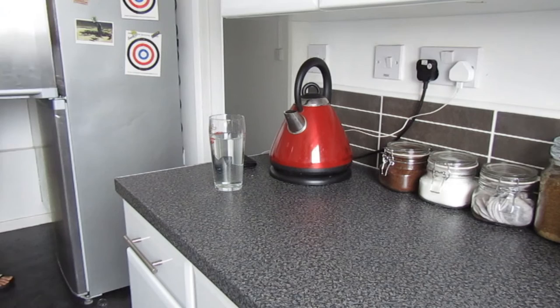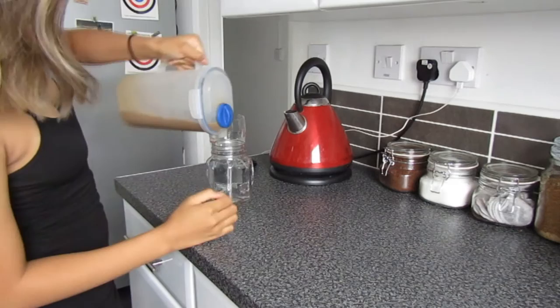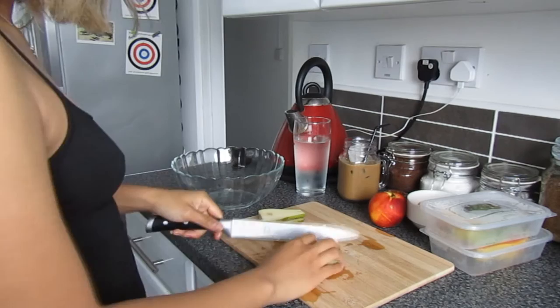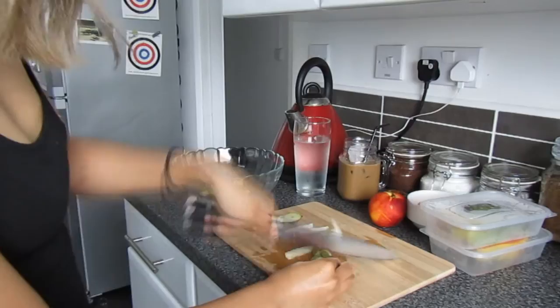I pre-make iced coffee in the fridge so I can just pour it into a glass with some ice in the morning and don't have to waste 20 minutes making it. For breakfast I'm having a pear, a nectarine, a charan fruit, half a mango, half a papaya, and a handful of salis.